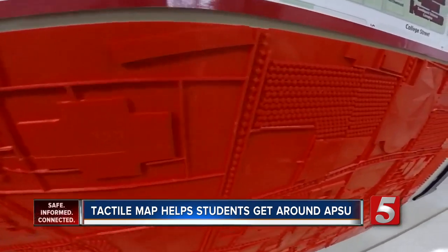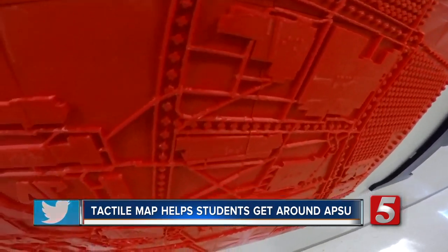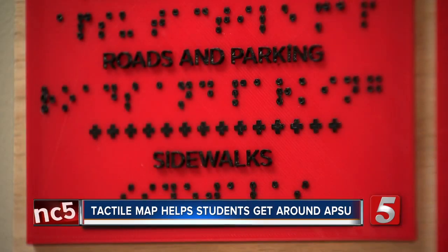Compared to a traditional campus roadmap, the tactile map emphasizes sidewalks, road crossings, and hazards like streets and parking lots.